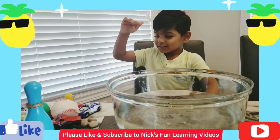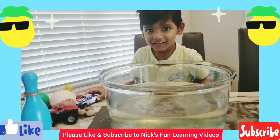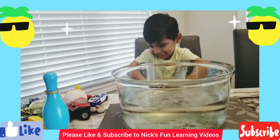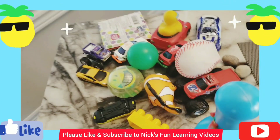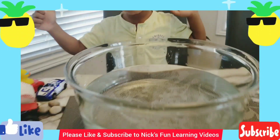Sink or float! Hi guys, welcome back to Nick's Fun Learning Videos. Today Nikola is going to be doing items that sink and items that float. This is what he has here. Are you ready? Yep! So let's begin.